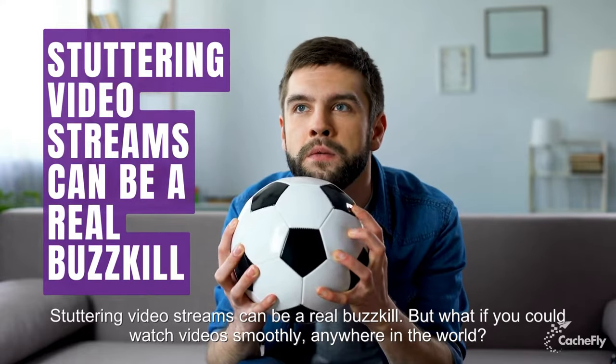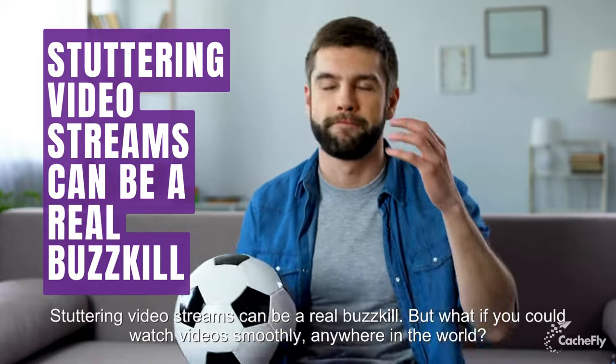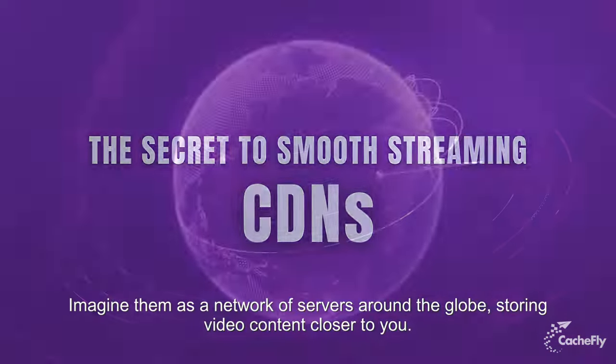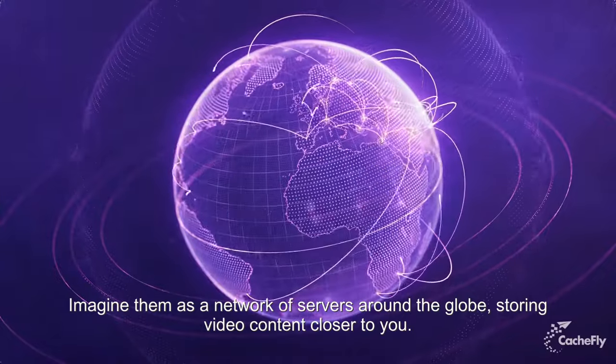Stuttering video streams can be a real buzzkill. But what if you could watch videos smoothly, anywhere in the world? The answer is content delivery networks, CDNs. Imagine them as a network of servers around the globe, storing video content closer to you.